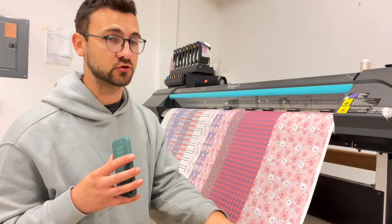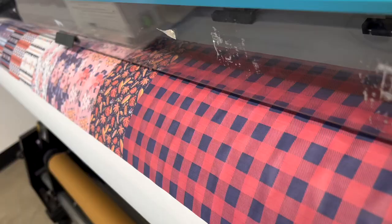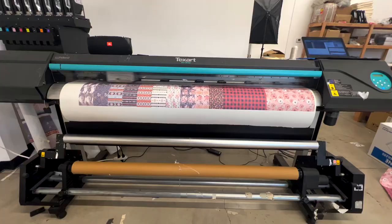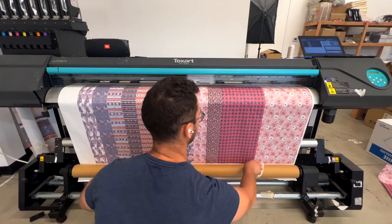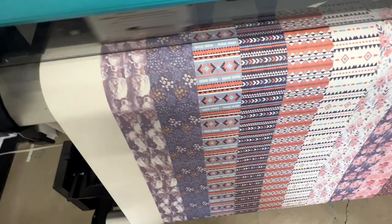I print about 50 yards per day, or overnight — I do it the day before. It takes about two to three hours to print 50 yards of design, roughly give or take. I print in this fashion because I cut it in a certain way, and you guys will see that in a little bit.